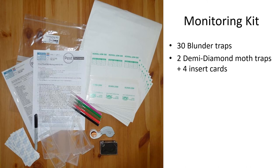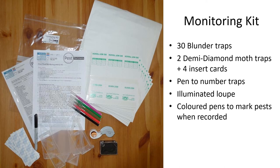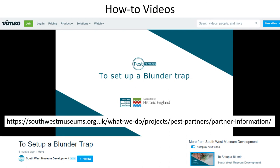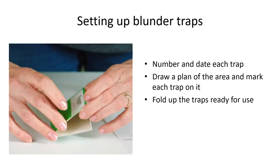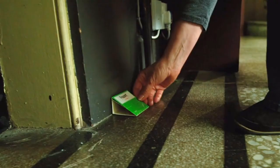The monitoring kits contained blunder traps to catch crawling and flying insects and a suitable pen to mark them. An illuminated loop was chosen after considerable research that would give a clear view, and coloured pens were provided to mark each pest as it was recorded. Full instructions were provided. In addition, we recorded three short how-to videos with Lightbox Media from Hale and Cornwall, which are hosted on our website. They show people how to number and date each trap, make a plan of the museum and mark the trap on it, then fold the trap up ready for use.